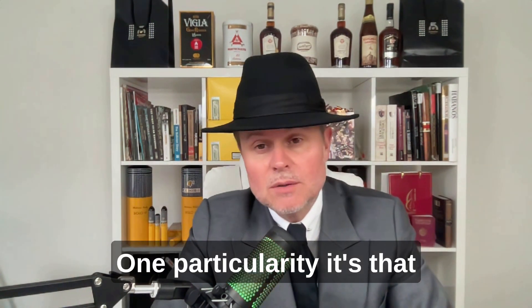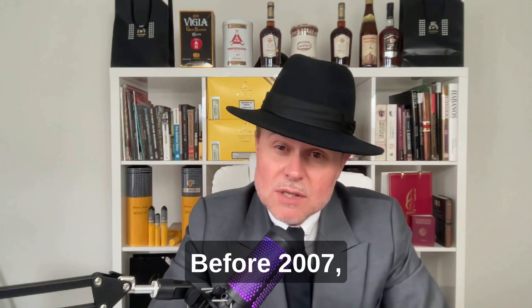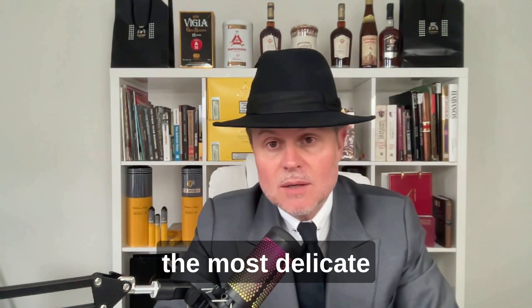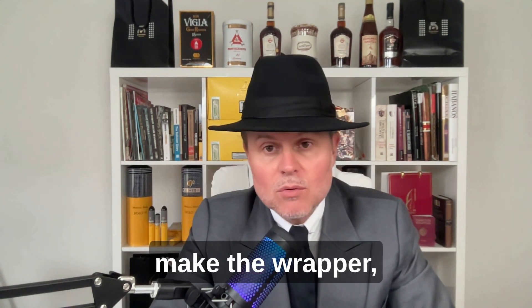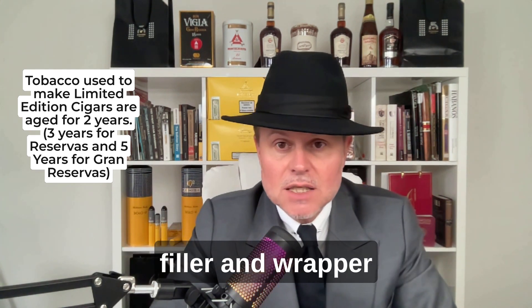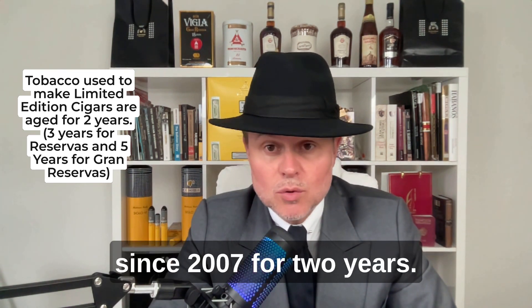One particularity is that the tobacco is aged. Before 2007, only the wrapper — the most delicate leaf used on the outside of the cigar — was aged for two years. Now, since 2007, it's the whole blend: binder, filler, and wrapper, that are all aged for two years.